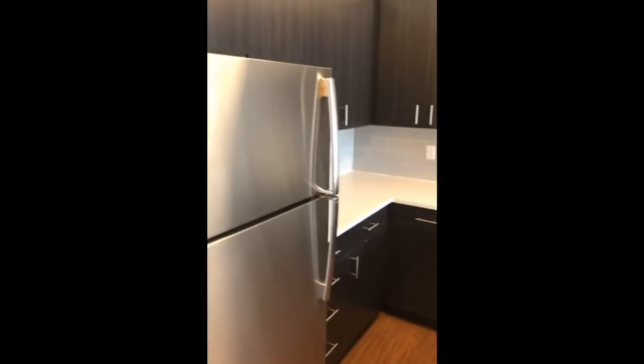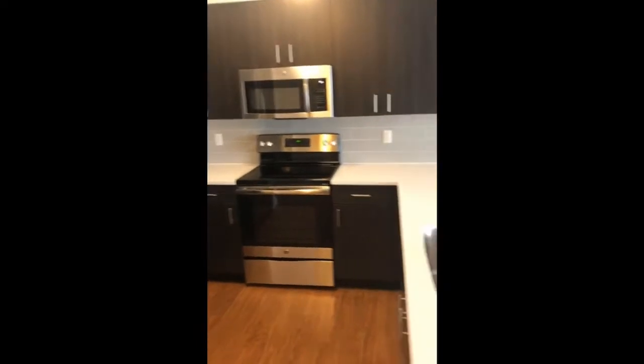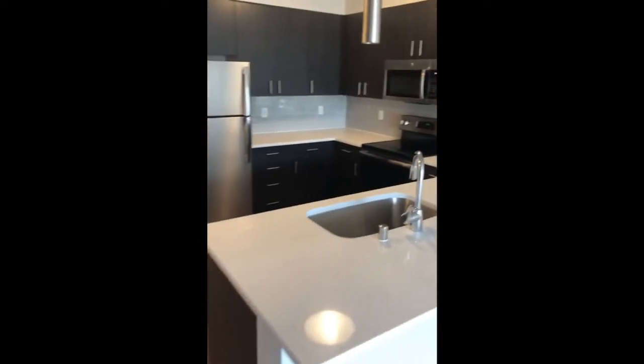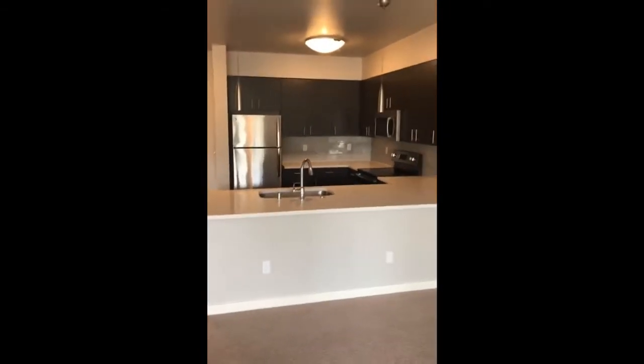We walk into this really spacious, fully updated kitchen right in the entry. I think this is one of our largest kitchens that we have to offer here at Taylor 28. If you're a chef, or you like to cook, or you like to host, this home is calling your name.